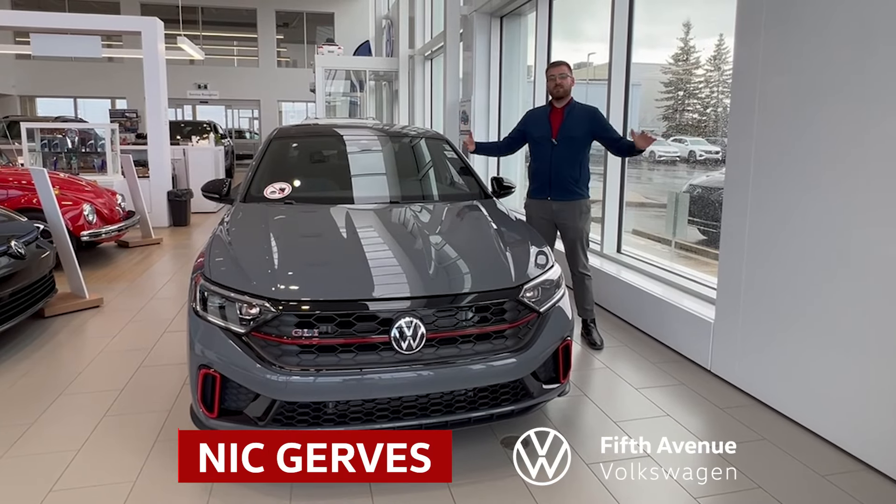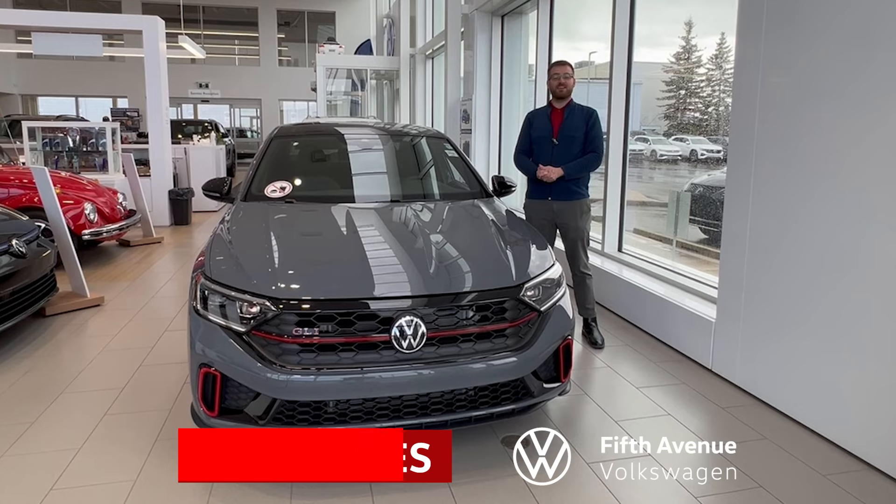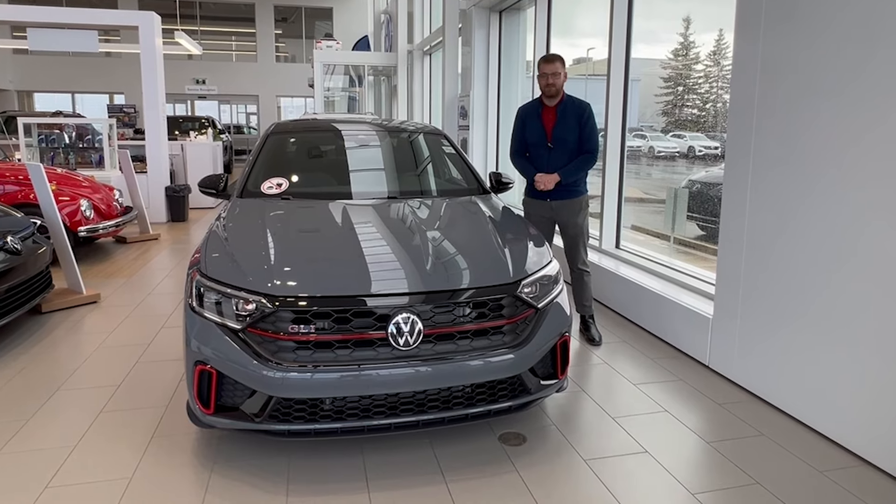Hey everyone, it's Nick at 5th Avenue Volkswagen and today I'll be going through this gorgeous 2024 Volkswagen Jetta GLI 40th Anniversary Edition. Let's check it out.